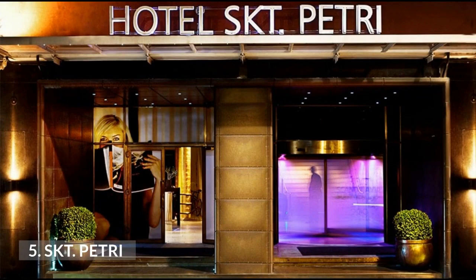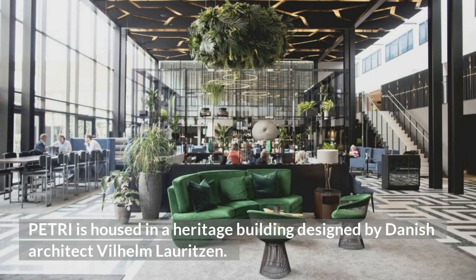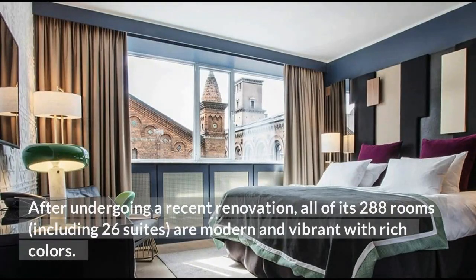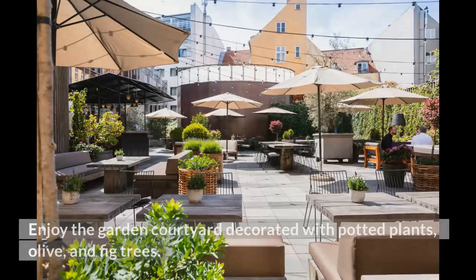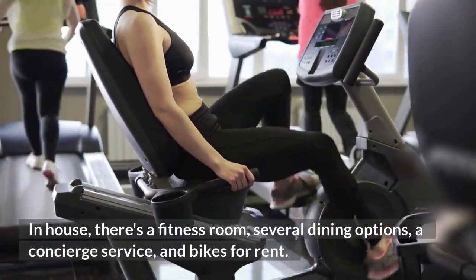5. SKT Petri. Located in Copenhagen's atmospheric Latin Quarter, Hotel SKT Petri is housed in a heritage building designed by Danish architect Wilhelm Lauritzen. The double-level atrium features striking statement pieces and a grey and emerald green palette. After undergoing a recent renovation, all of its 288 rooms, including 26 suites, are modern and vibrant with rich colors. Enjoy the garden courtyard decorated with potted plants, olive, and fig trees. In-house, there's a fitness room, several dining options, a concierge service, and bikes for rent.